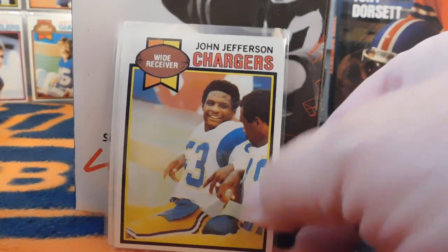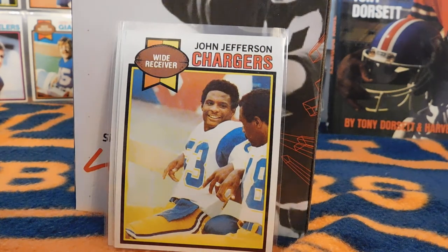This is John Jefferson's rookie card. He played three years with the Chargers and was the first player in NFL history with three straight 1,000-yard seasons to start a career — off to a great start with Dan Fouts really airing it out. But a contract dispute led to him being traded to the Packers, and he never really matched those numbers from his first three years with the Chargers.